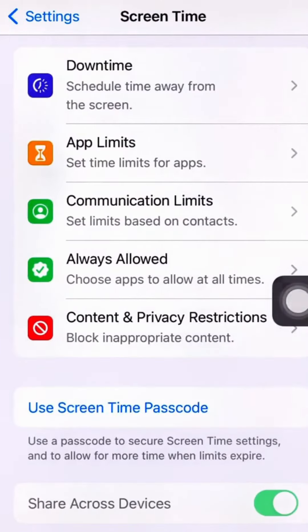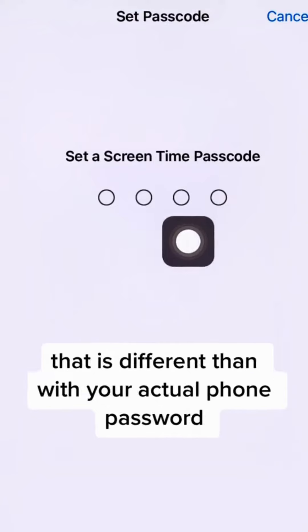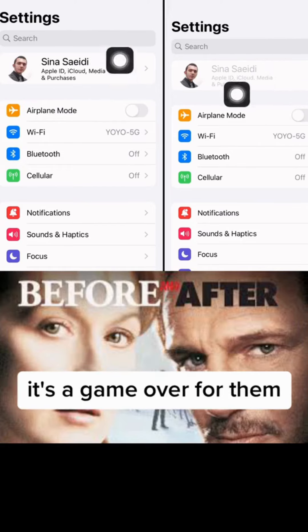Set Account Changes to Don't Allow. Now go back twice, and set a passcode for your Screen Time. Make sure to use a passcode that is different from your actual phone password. Now, even if somebody steals your phone, they cannot access your Apple ID, they cannot change your settings, they cannot do anything. It's game over for them.